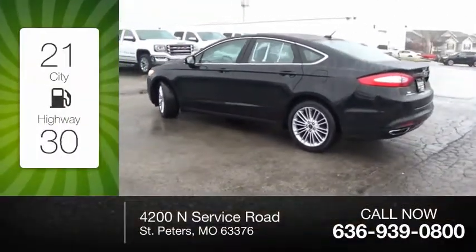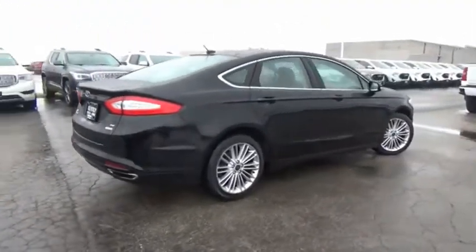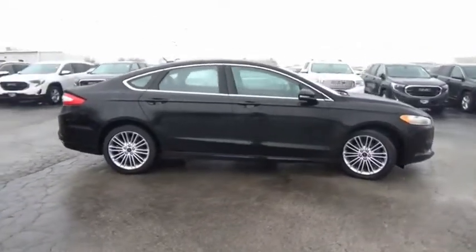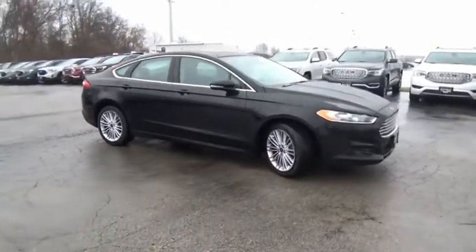Great fuel efficiency saves you money by requiring fewer trips to the gas station. You can have both impressive power and great economy in a Fusion. Take this vehicle for a spin and see why so many shoppers are now proud owners.